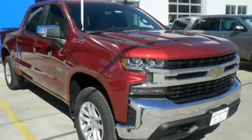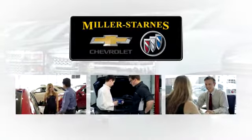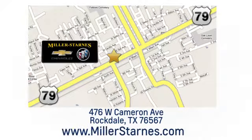Take it for a test drive today. At Miller-Starnes Chevrolet Buick, we are committed to your complete satisfaction. Call today or stop on by. We're easy to find at 476 West Cameron Avenue in downtown Rockdale, Texas.